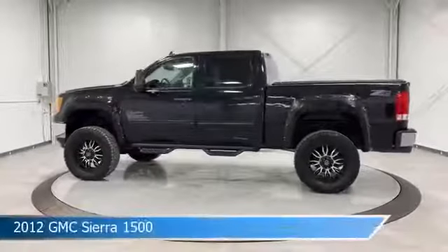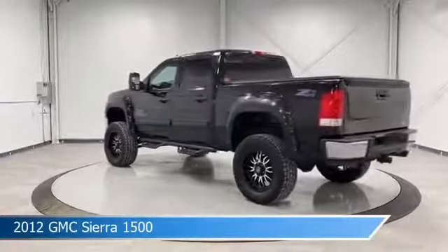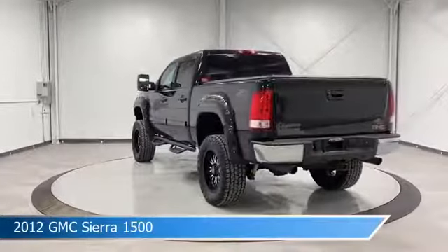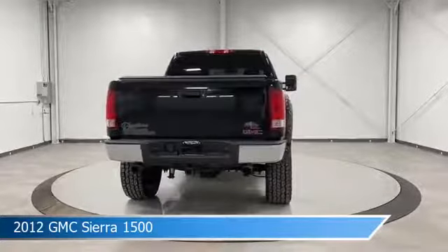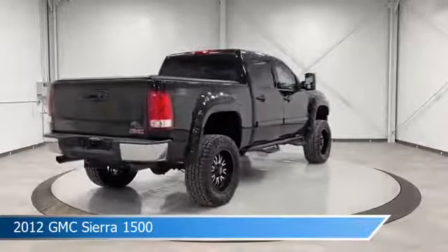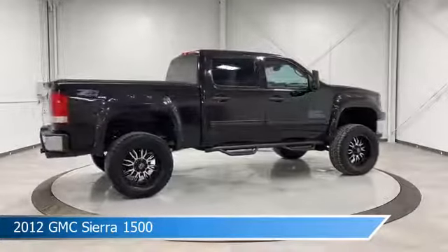Take a look at this 2012 GMC Sierra 1500. Equipped with a 6-speed automatic transmission in Onyx Black, this car comes with some great features including adjustable pedals, keyless entry, alloy wheels, audio controls on steering wheel and more. Come in and check it out today.